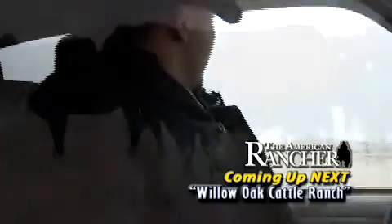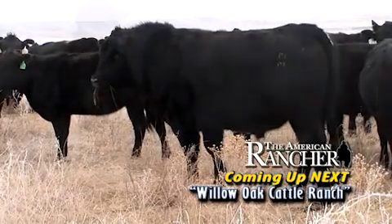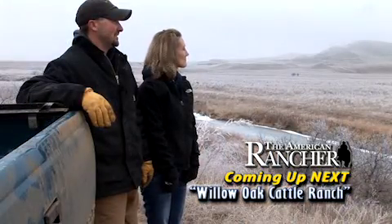Next on the American Rancher, we visit the Key Angus breeder Willow Oak Cattle Ranch and talk with stockmen that use these genetics.